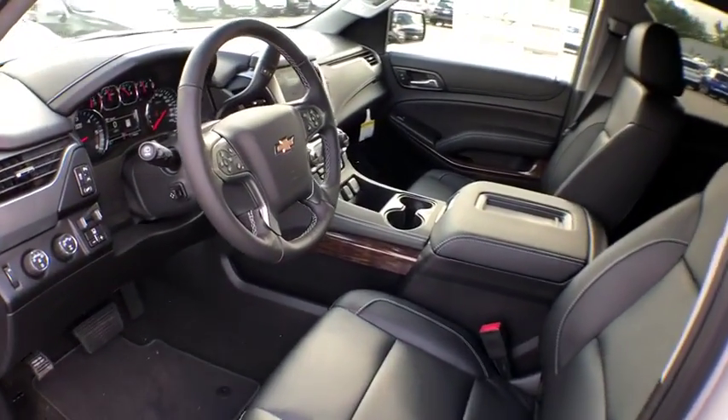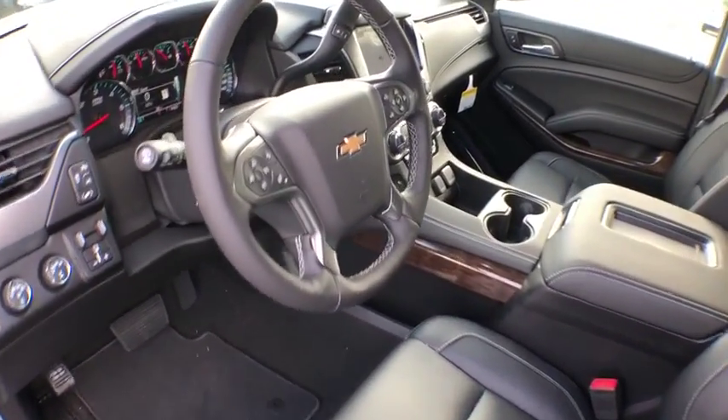Power outlet, rear view camera, steering wheel controls, luggage rack.